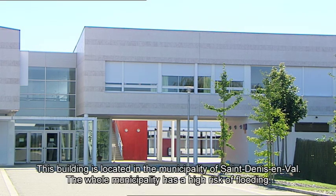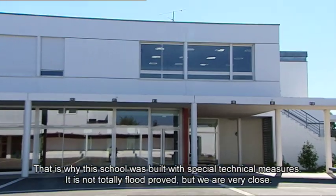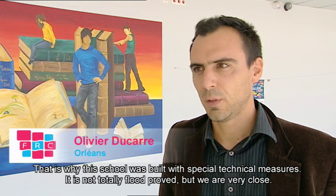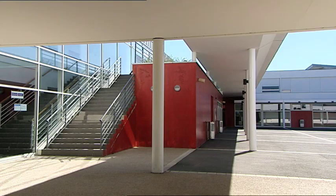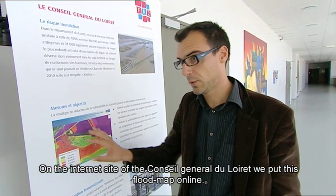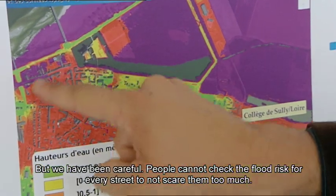The building is located in the commune of Saint-Denis-en-Val, a community entirely within the flood zone. It has been built with special restriction techniques. It's not a completely resilient building, but it approaches that. You can see the building is built on piloti. The flood map has been put on the internet by the General Council, though access is carefully managed so people can't consult data point by point in a way that might cause alarm.